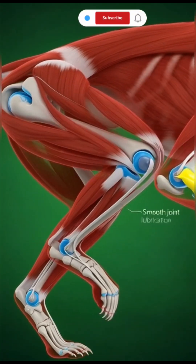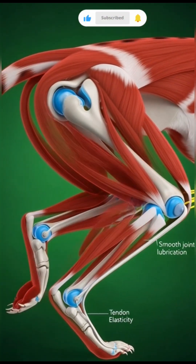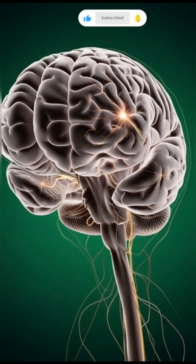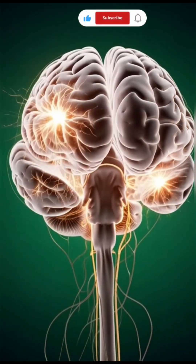The heart pumps four times faster than normal. Every drop of blood races toward the legs, feeding the muscles that launch this predator up to 65 kilometers per hour.